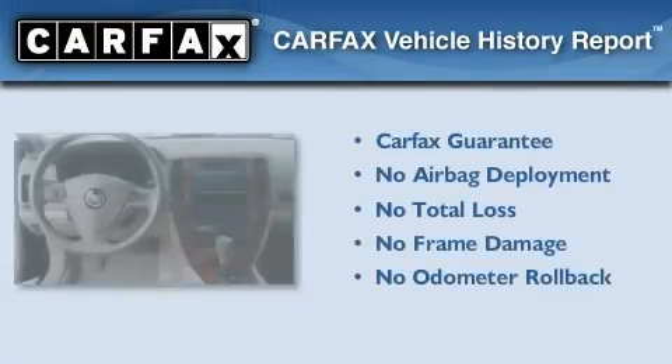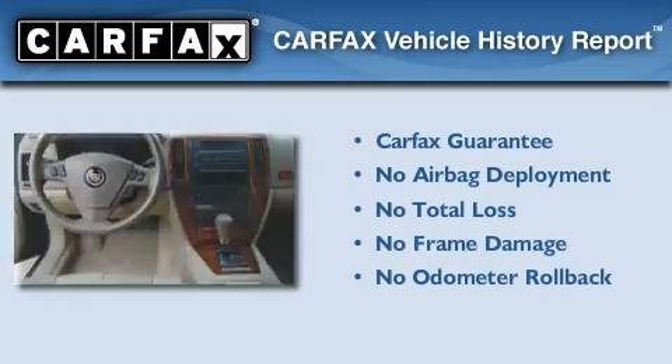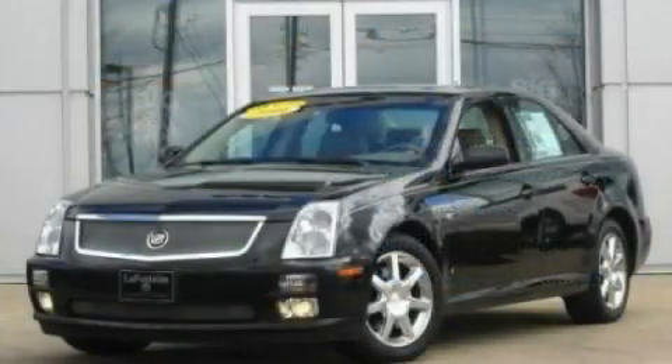Not to mention that this Cadillac qualifies for the Carfax buyback guarantee. Stop by today and test drive this automobile for yourself.